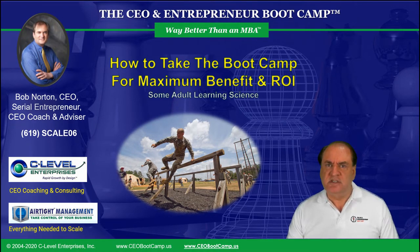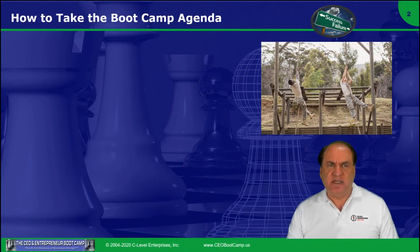Hello, I'm Bob Morton, CEO of Airtight Management and creator of the CEO and Entrepreneurship Bootcamp. This session is on how to take the bootcamp for maximum benefit and ROI. I'll be your instructor for this and most of the courses in the CEO bootcamp, although you'll also see some guest faculty sessions added later. My goal is that everyone who takes this should literally make millions of dollars more over their career by using these high-level tools to build more successful businesses or save a business that might go under. So let's get into it.